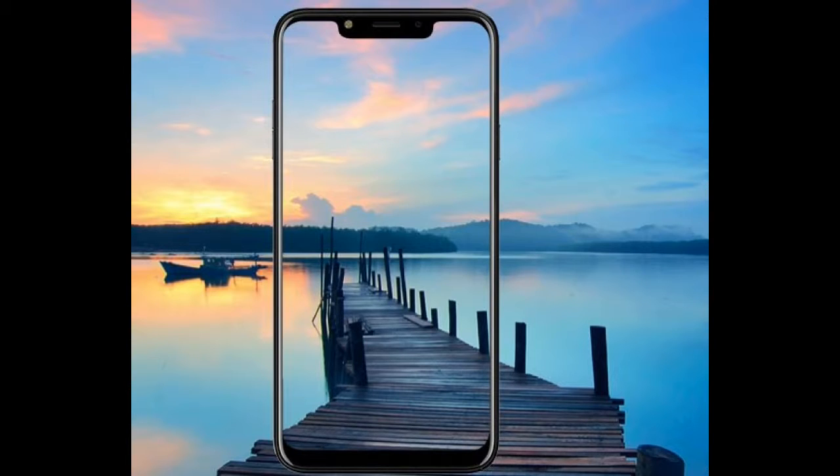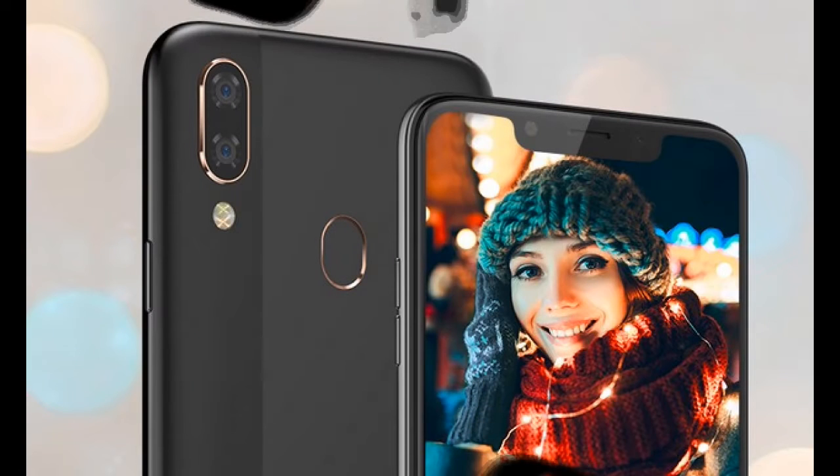Today the domestic smartphone maker has unveiled two new smartphones — Infinity N11 and Infinity N12 — both of which feature a dual camera setup and a wide notch. The Infinity N11 has been priced at rupees 8,999 while the N12 carries a price tag of 9,999.